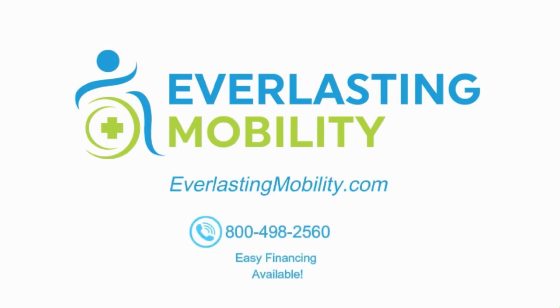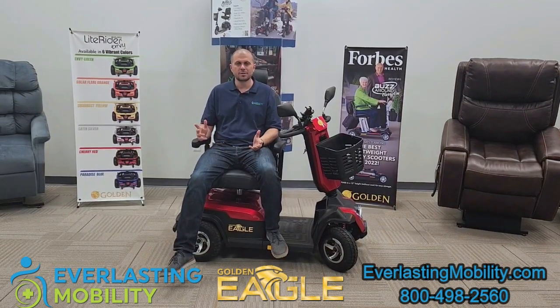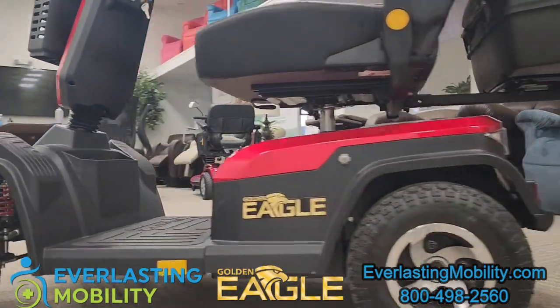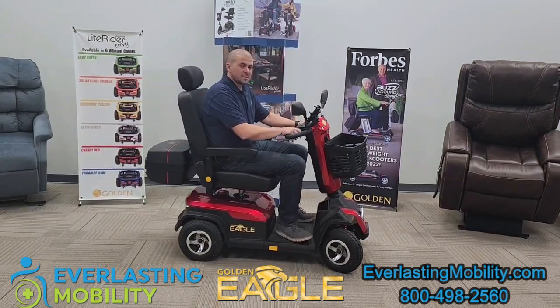Hi, this is Kel from EverlastingMobility.com. Today we're visiting Golden Technologies corporate headquarters and in this video we're going to go over their newest heavy-duty mobility scooter, the Eagle. This beast of a scooter is awesome. Wait till you see its features. Let's get into it.